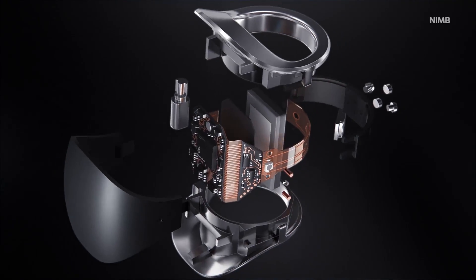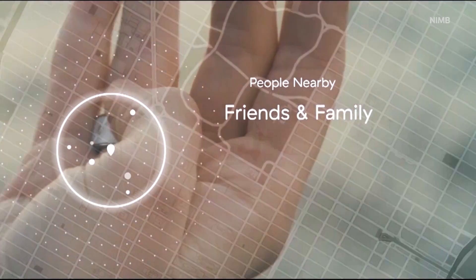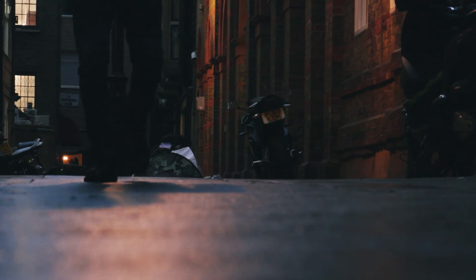It's called the Nim. When you feel suspicious or in any danger, you just press the button on the device, hold it for three seconds, and it sends out messages to your friends, family, police, security services, private security companies, or anyone you want to alert when you need help.